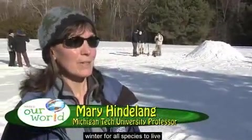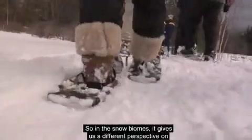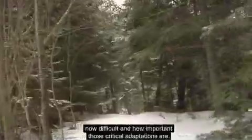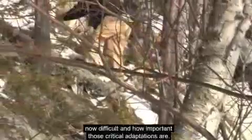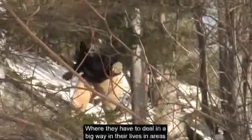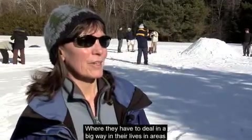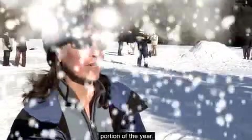Let's hear more from an expert: 'It's a different challenge during winter for all species to live, survive, and find their way of making a living. In the snow biomes, it gives us a different perspective on how difficult and how important those critical adaptations are — where animals have to deal, in a big way, with areas of snow, ice, and cold for a good portion of the year.'